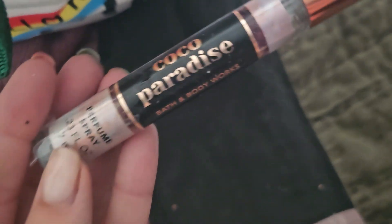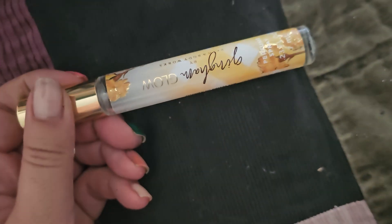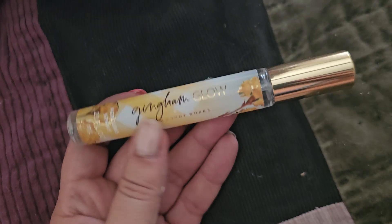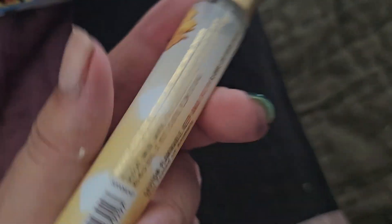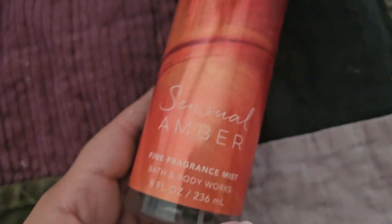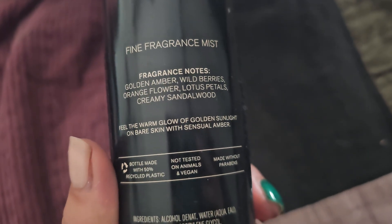We also have a perfume spray version — this is the Gingham Glow. Again, this is my mom's. She goes through these like water. I'm not sure of the exact notes on this one, but it smells really good, like vanilla and some other stuff. We also have Sensual Amber, which is one of their more classic scents and smells really good. The notes are golden amber, berries, orange flower, lotus, and sandalwood.